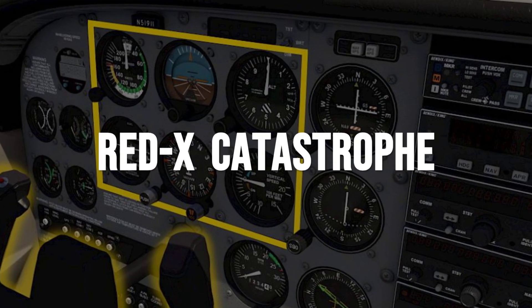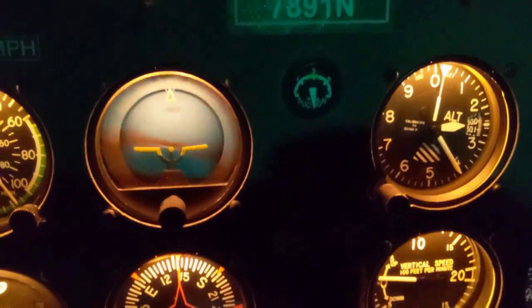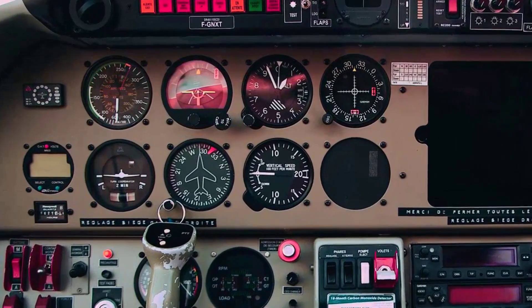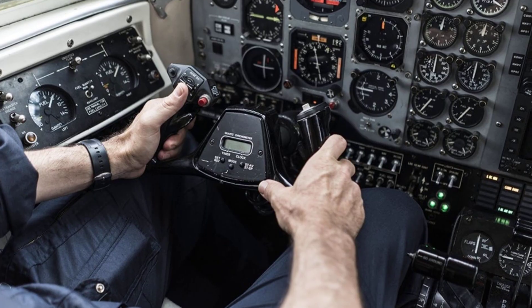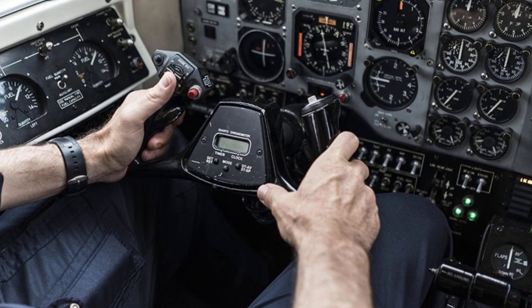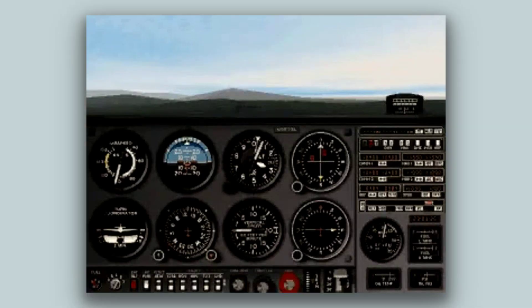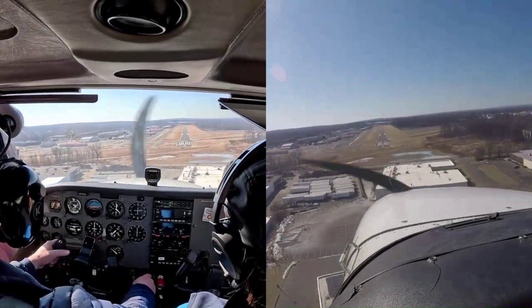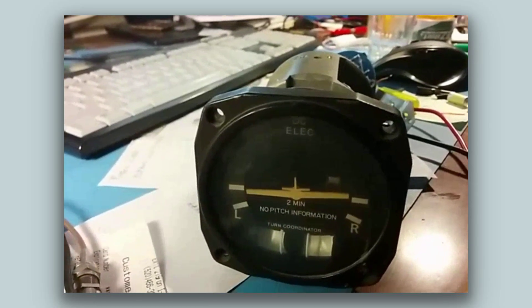A vacuum pump failure in a classic six-pack cockpit is a moment every seasoned pilot trains for. The artificial horizon and heading indicator fade, leaving two blank faces on the panel. But the rest of the instruments — airspeed, altimeter and turn coordinator — keep ticking. The pilot's hands stay steady. With no attitude gyro, the turn coordinator and the simple feel of the yoke become the guide. This is partial panel flying — a skill woven into every checkride since the 1940s. In the simulator, airspeed and altitude are cross-checked with the needle, not the screen. The slip-skid ball gives honest feedback. The turn coordinator's little airplane keeps wings level.